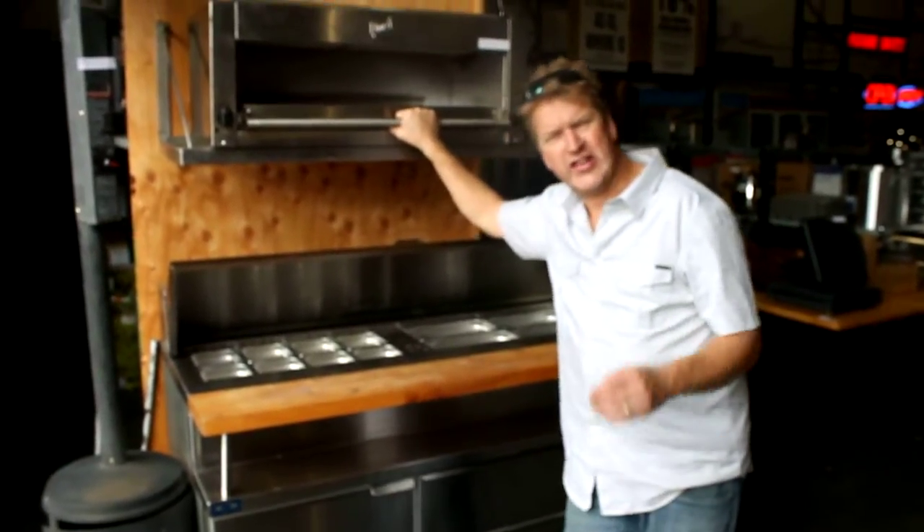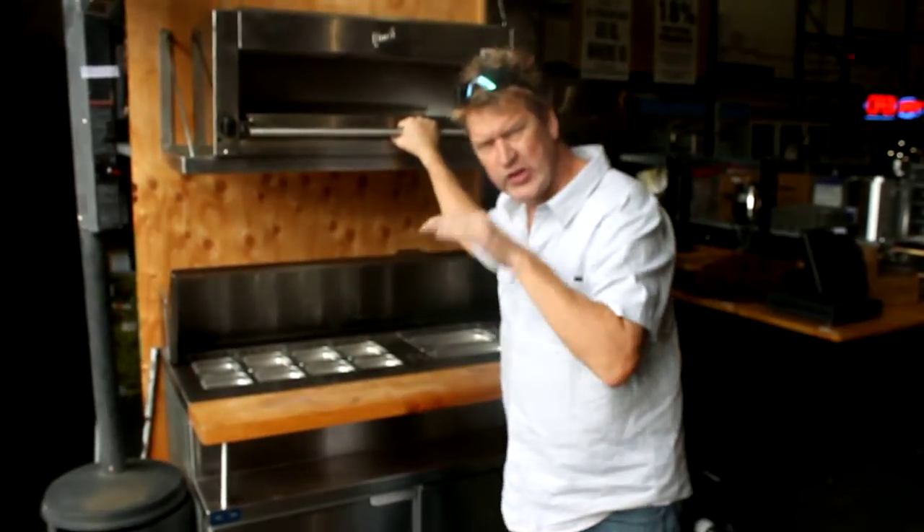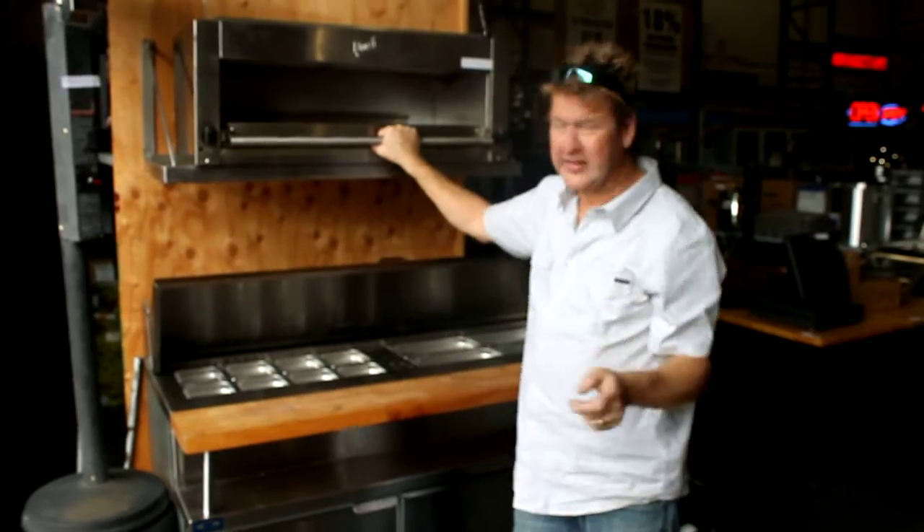Welcome to Quick Auctions, your food equipment specialist. We're doing an auction on the 18th, that's this Saturday. And we're not starting at 11, we're starting at 10. So don't sleep in today because you'll miss out on this.